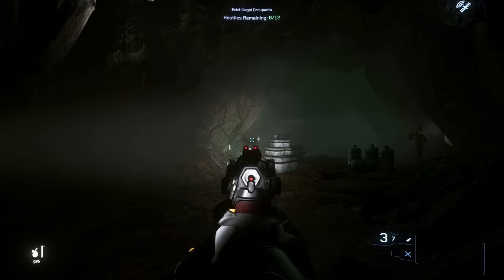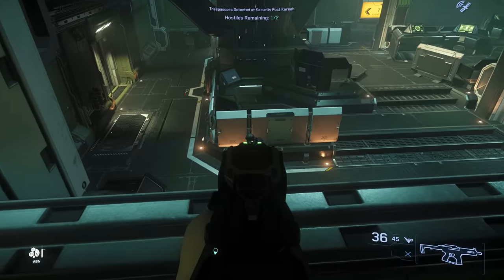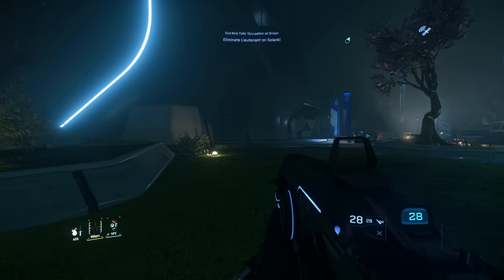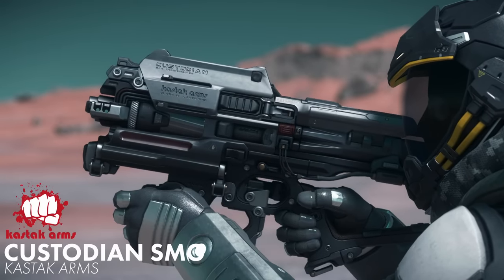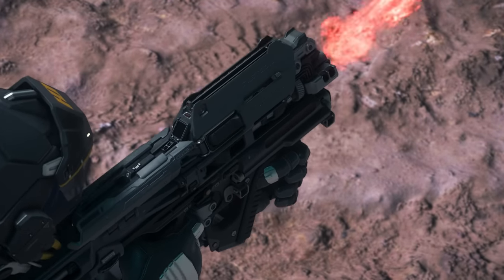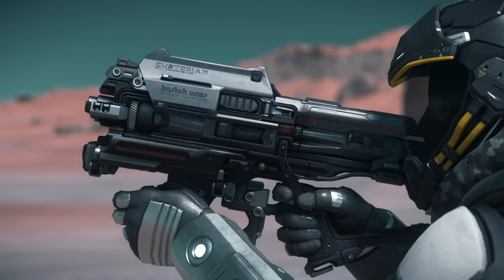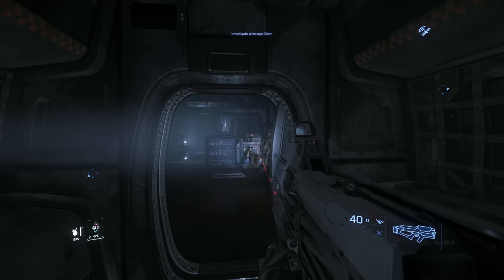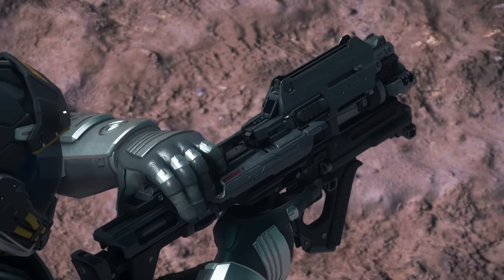It's basically the .44 Magnum of Star Citizen. Let's bump up a little bit in size. The SMGs of Star Citizen are going to be popular choices for just general combat, especially when it comes to close quarters and ship boarding. The Custodian by Kastak Arms is one of my favorites — it's like a chunky P90 from the future. It's a laser-based weapon that features three fire modes: full auto, burst, and a charged burst. You get a ton of rounds, making it great for downing multiple targets before needing to ever reload. The magazine is top-loaded with a very intricate clamping system.